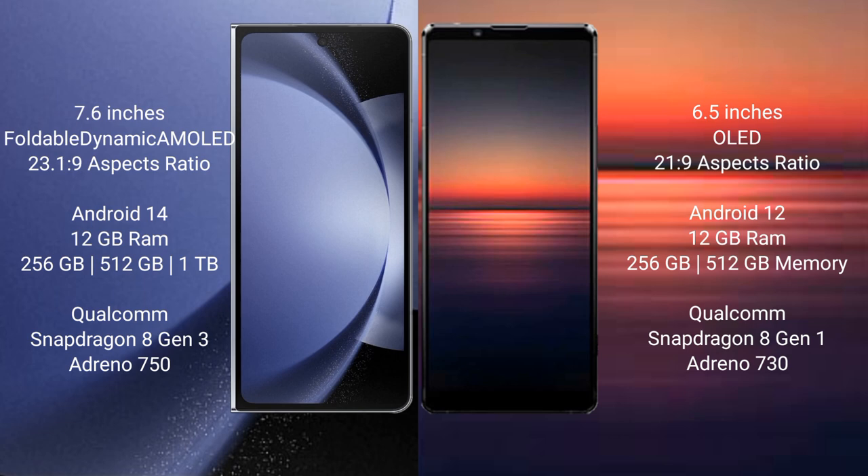Sony Xperia 1 Mark 4 comes with 12GB RAM and 256GB or 512GB internal storage. It is powered by a Qualcomm Snapdragon 8 Gen 1 processor with Adreno 730 GPU.